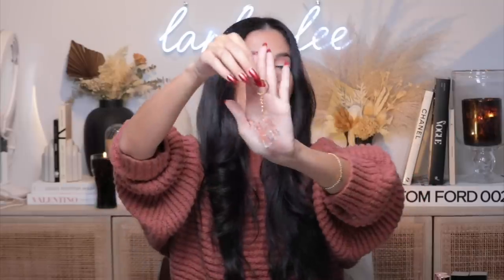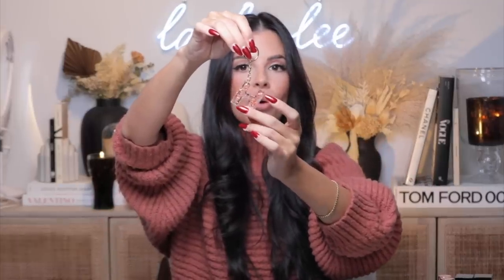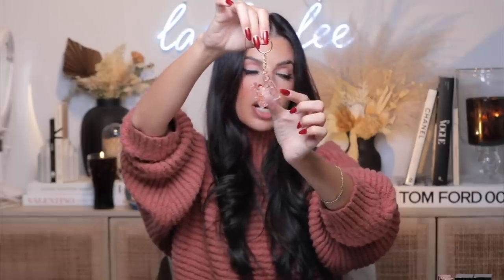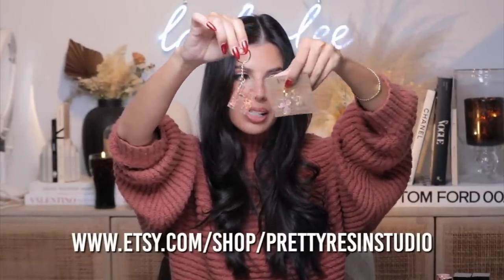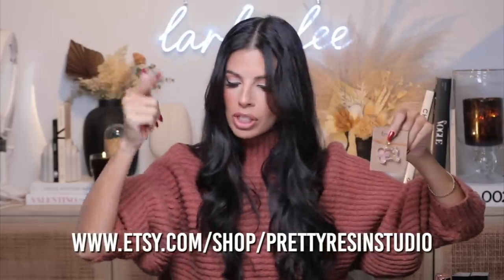She makes keychains with the resin stuff as well, so she has a couple different things on the website. I went ahead and got this one for a friend whose name starts with H. How cute is that? It has the rose gold little flecks in it. I just think that's a cute personalized gift and a great way to support a small business. Their TikTok went pretty viral, so I had to check them out, and their stuff is just as cute as it can be.